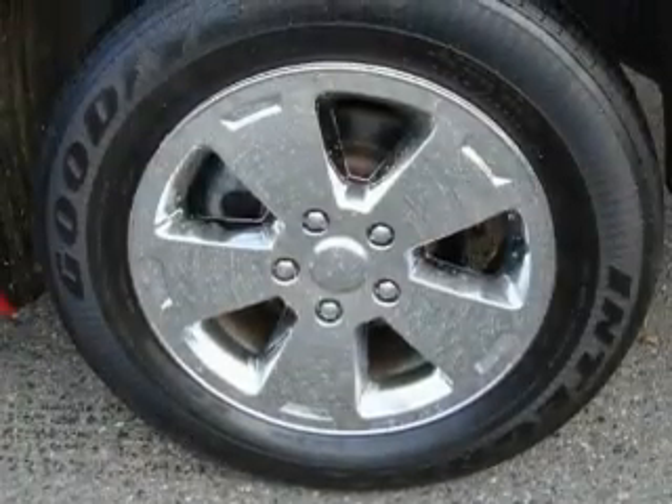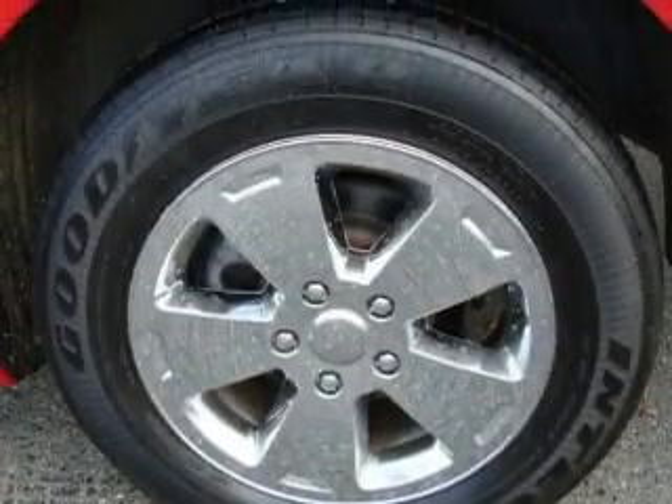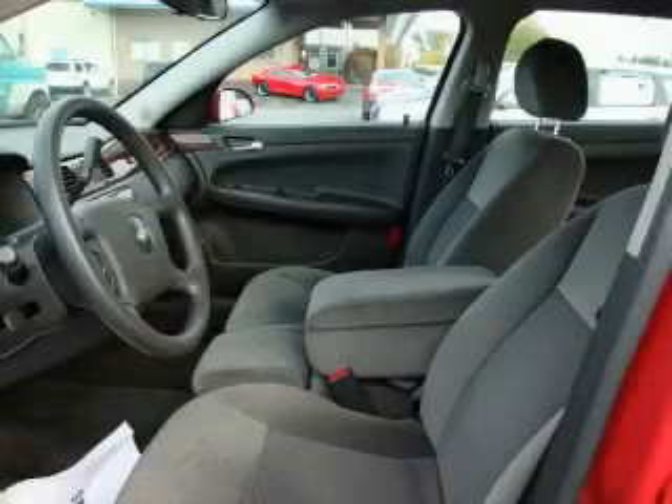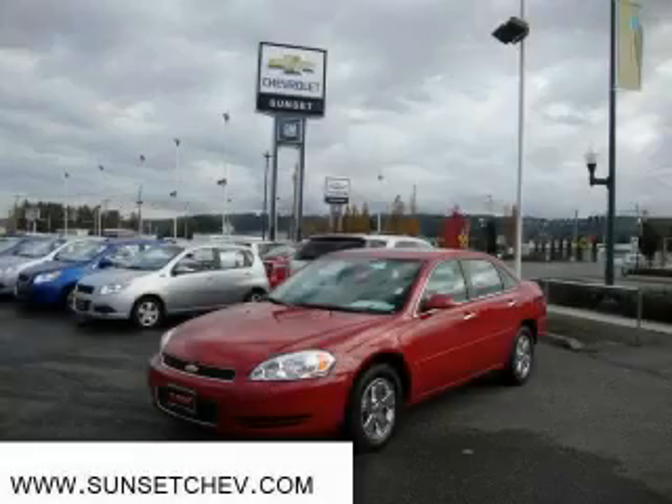This vehicle has just over 22,000 miles. The solid six-cylinder engine connected to a smooth-shifting automatic transmission produces crisp acceleration. Stop by today and test drive this car for yourself.